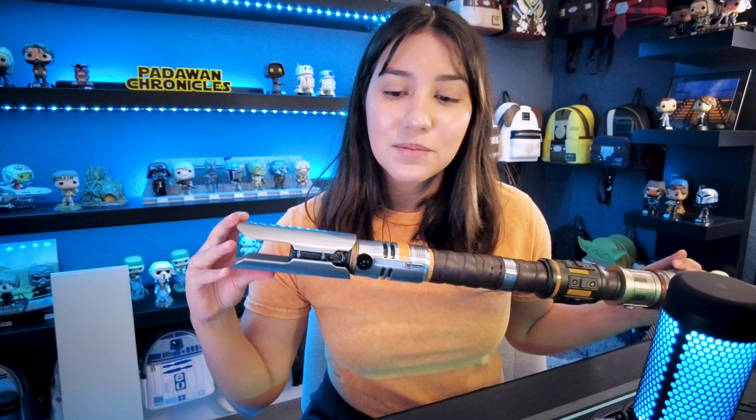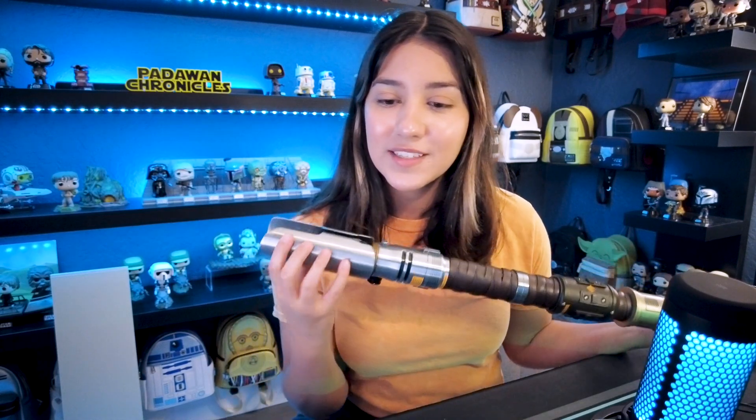Comment down below what you thought of the Cal Kestis lightsaber — I'm interested to see what you guys think. Let me know if you were also able to get one, and I hope you all had a great May the 4th. God bless you guys and I'll see you soon. Bye.